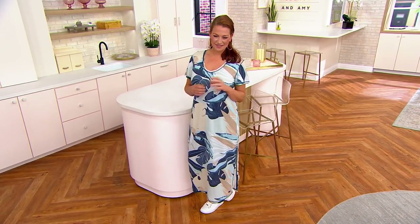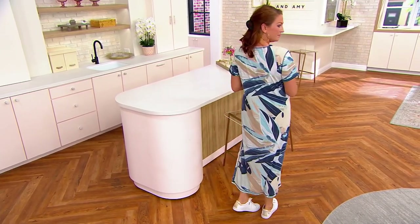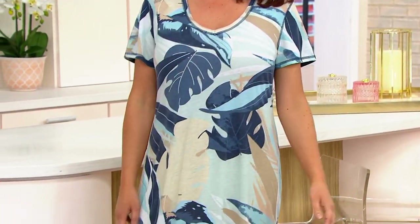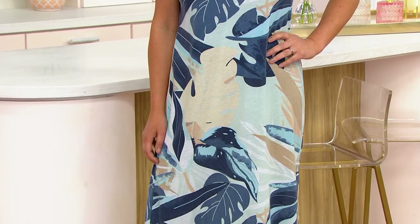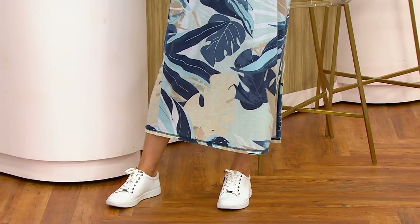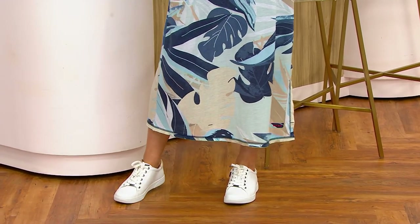Today we have it for you in regulars and petites. Ellen is 5'10 and she's wearing it in the regular length. The regular length is 50½ inches to 56½ inches, depending on what size you're picking up today. Petites are 46½ to 52½ inches, and your easy pay is just $19.76.